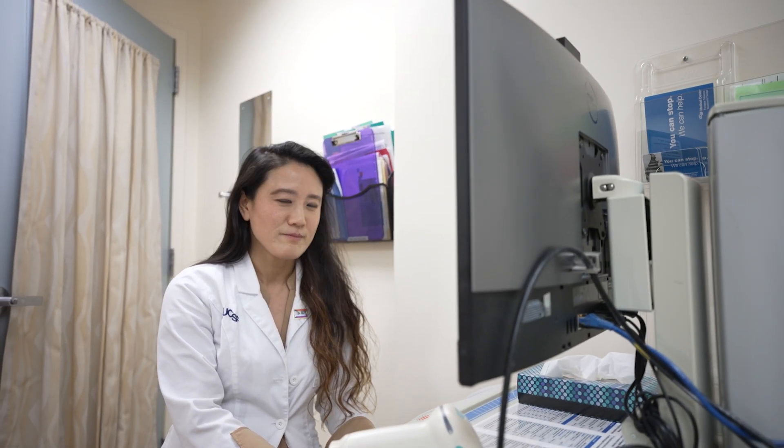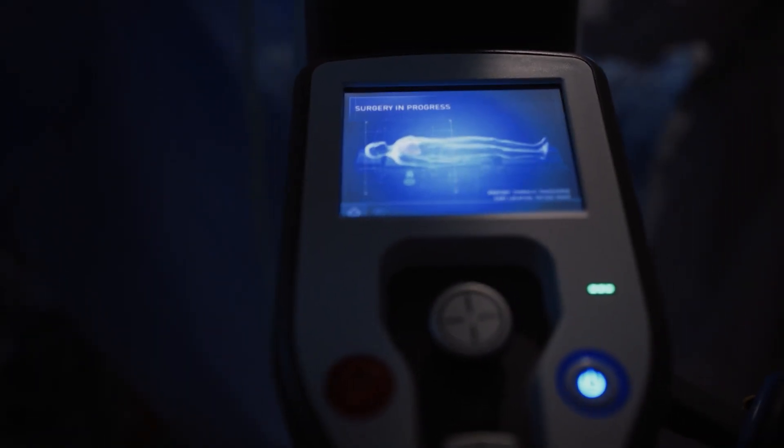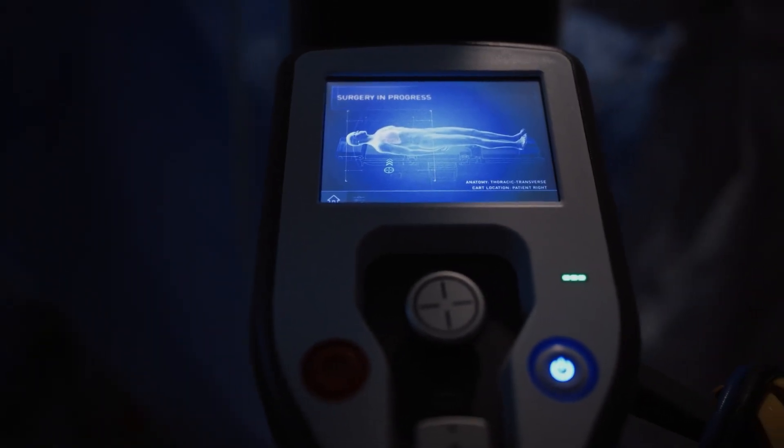We were still behind our interventional radiology colleagues in getting a very high diagnostic yield above 90 percent, and robotic bronchoscopy has helped us surpass that. So it's been very helpful technology for us.